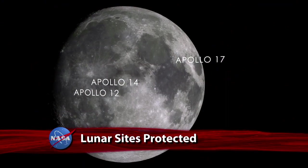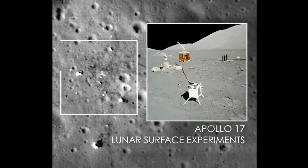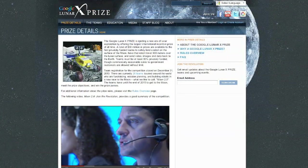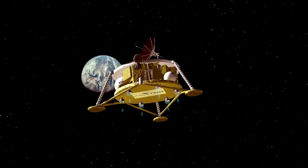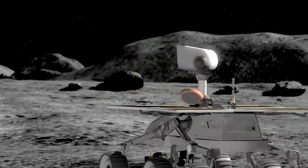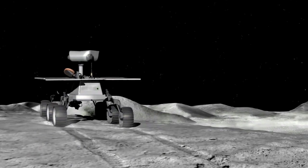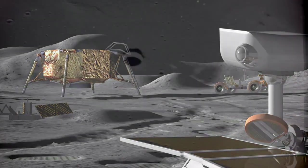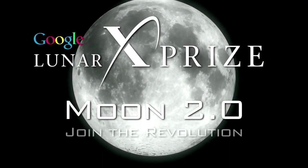A set of guidelines developed by NASA to protect the Apollo and other historic landing sites on the Moon will be followed by contestants in a Google-sponsored competition. That agreement in principle comes as 26 teams worldwide continue their plans to build and send robots to the lunar surface in hopes of claiming a share of the $30 million in awards offered by the Google Lunar X Prize. The first privately funded teams to safely land a robot on the Moon, have it travel 500 meters and send HD video, images and data back to Earth will claim the prizes. Bonus awards will go to those imaging the six Apollo landing sites and others, including NASA's Surveyor spacecraft. All Google Lunar X Prize monies must be claimed by the end of 2015.